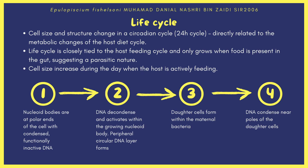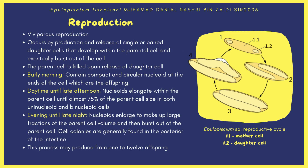The daughter cells then continue to develop within the maternal bacteria. The unique reproduction of this bacteria is closely tied to a day and night cycle. Epulopiscium fishelsoni divides by viviparous reproduction — production and release of single or paired daughter cells that develop within the parental cell and eventually burst out, killing the parent cell. In the early morning, there are a pair of compact and circular nucleoids at the ends of the cell, which are the offspring. Colonies can be found in the middle intestine of the host at this stage.